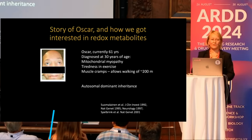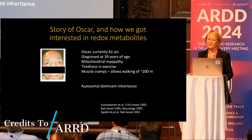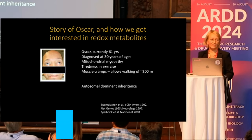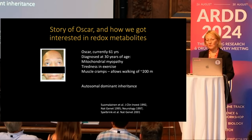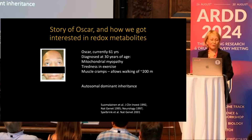I'm starting this talk from the story of Oskar. Oskar is currently 61 years old, diagnosed at the age of 30 with a slowly progressing mitochondrial myopathy — a muscle disease with muscle weakness, tiredness in exercise, and muscle cramps, allowing him to only walk for 200 meters.